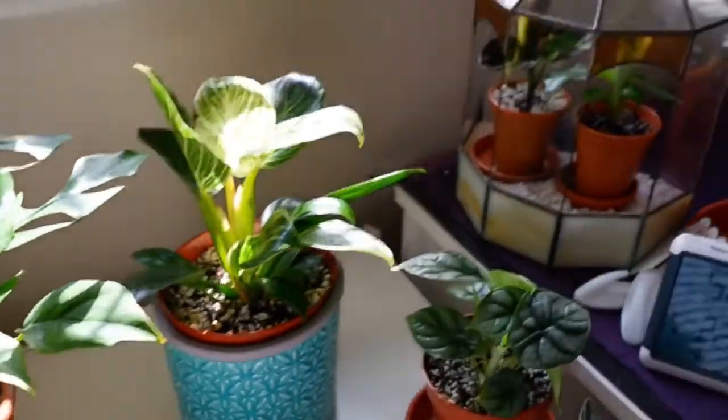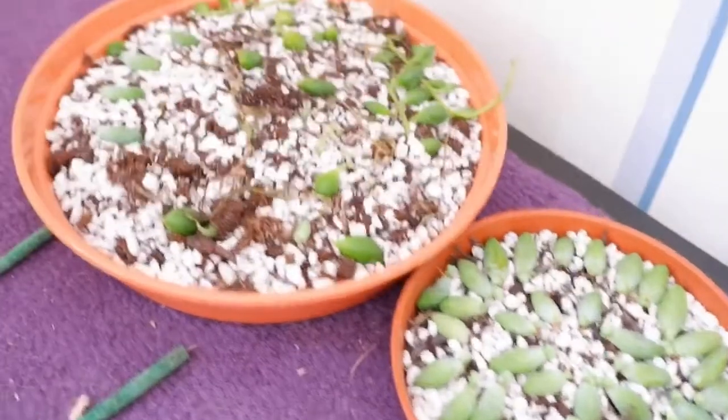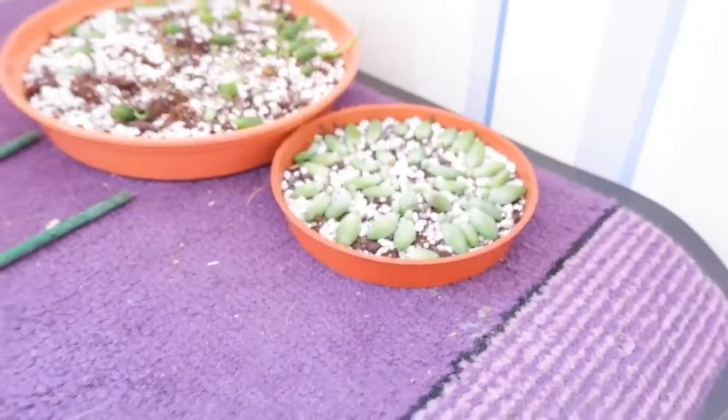I'll just show you my little propagations. I've got some Sedum Burrito leaves here propagating and some from my string of pearls here propagating. I just leave them there and neglect them and check on them every now and again to make sure that they're doing okay.